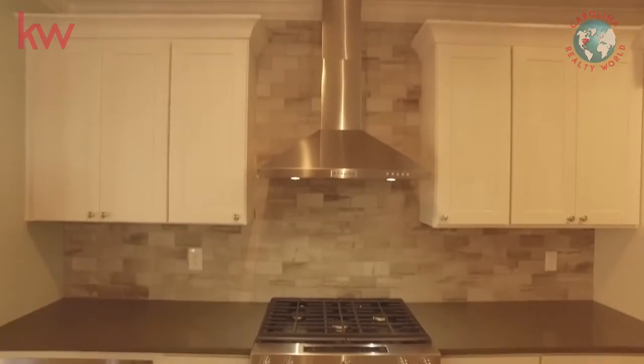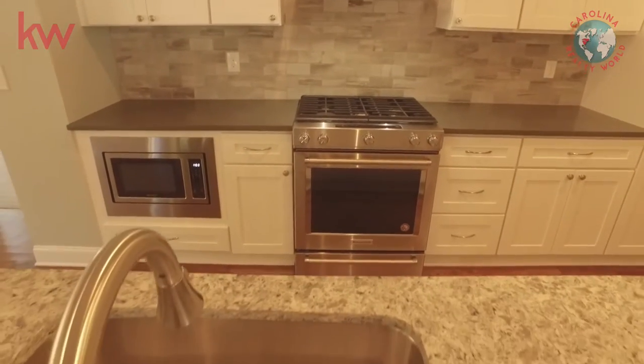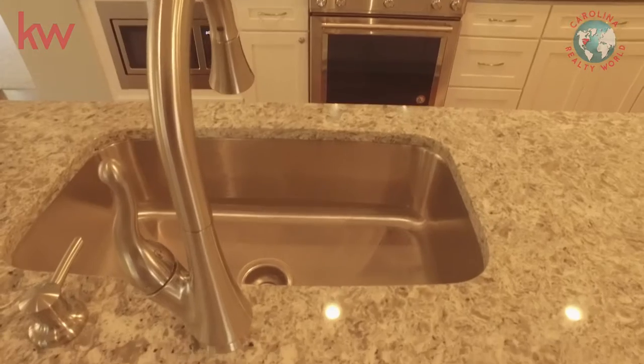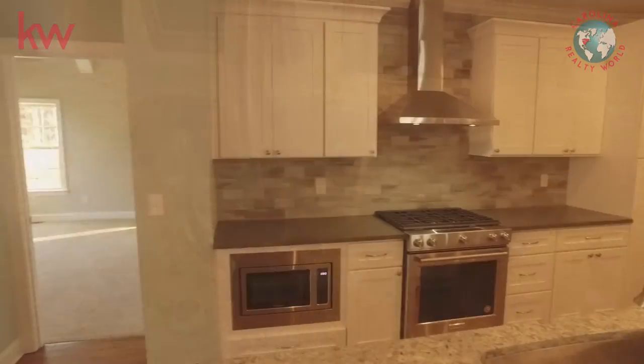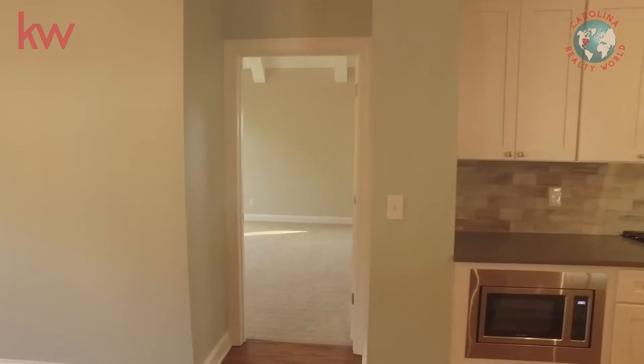KitchenAid appliances in there with a downdraft fan. This house has over 3,400 square feet. Master on the main — we're going to take a look at that next.